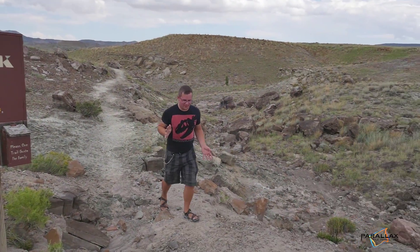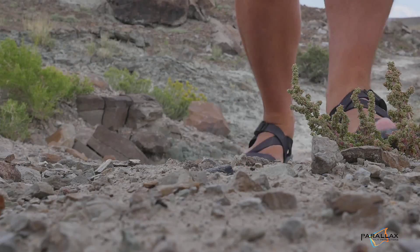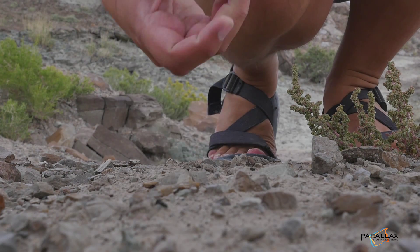Generally, dinosaurs don't have the courtesy to lay out on the surface all nice and pretty for us. They're scattered all over the place, and finding them is pretty much like looking for breadcrumbs.